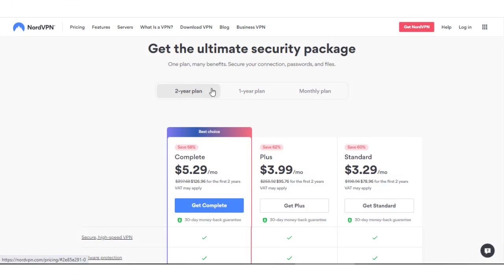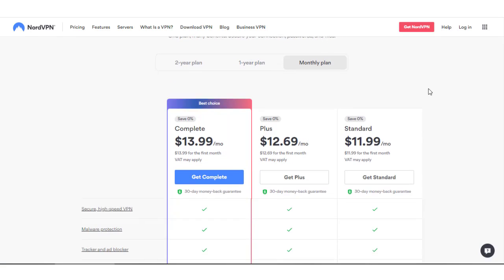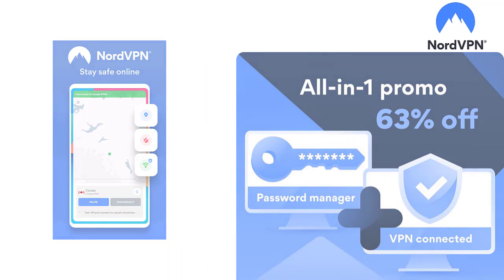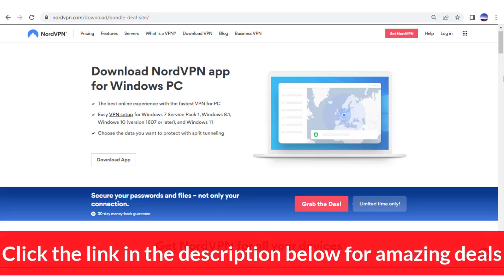We do want you to know that monthly plans range from $5.29 to $13.99, depending on your commitment. But we have an awesome offer for our viewers that will help you save up to 63% on the two-year plan. It's an amazing deal that you can claim by clicking on the link in the description below.